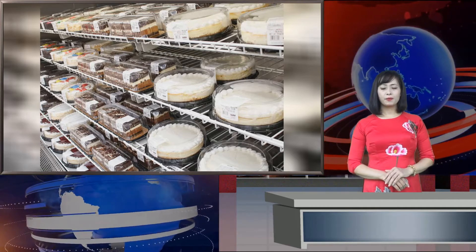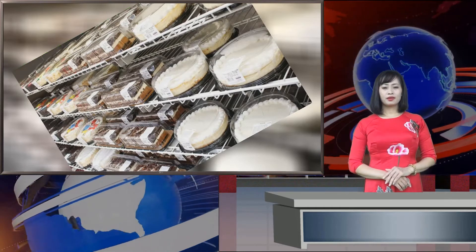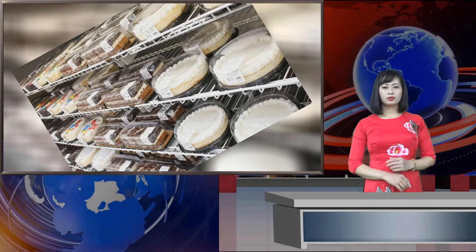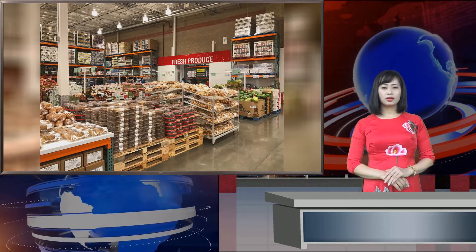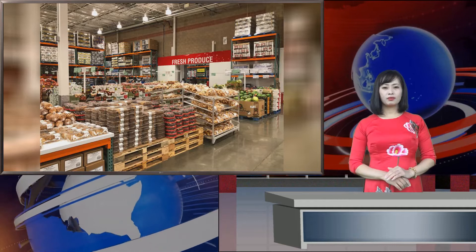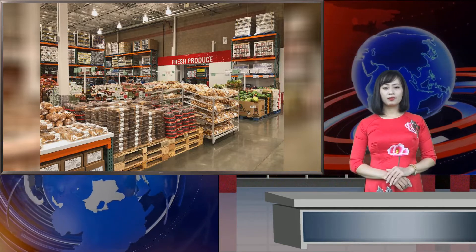They're also not the worst item in the Costco bakery section — the cheesecake. One slice has 420 calories, 34 grams of carbs, 29 grams of fat, 18 grams of saturated fat, 27 grams of sugar, 330 milligrams of sodium, 115 milligrams of cholesterol, 6 grams of protein, and 1 gram of fiber.